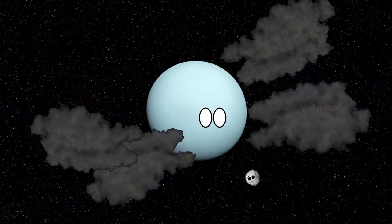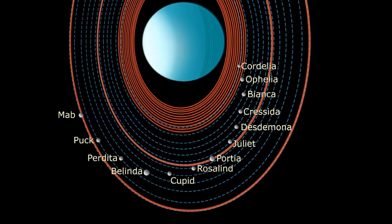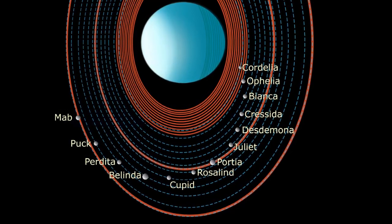Puck, however, avoided all these impacts and remained intact. Over time, the debris from the smashed-up moons coalesced into the inner moons we see today, and also left behind a lot of dust that grouped into the rings.